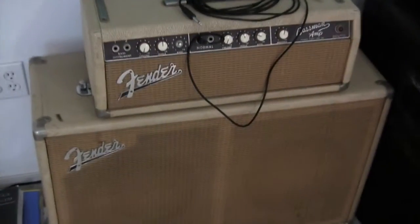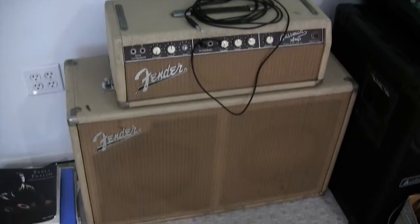Another beautiful painting by my father. And here we have my uncle's 1963 Fender Bassman amp — best amp ever.